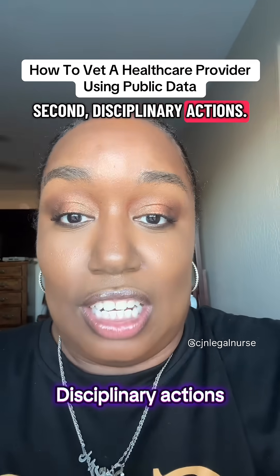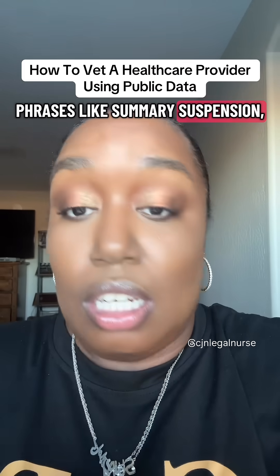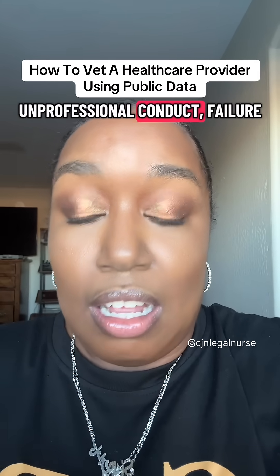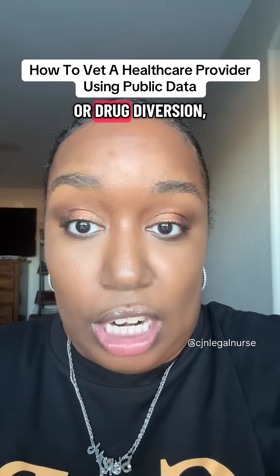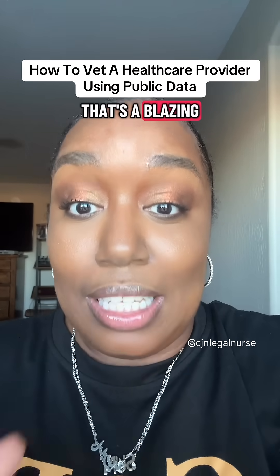Second, disciplinary actions. If you see phrases like 'summary suspension,' 'unprofessional conduct,' 'failure to maintain standards,' or 'drug diversion,' that's not poetic language. That's a blazing red flag.